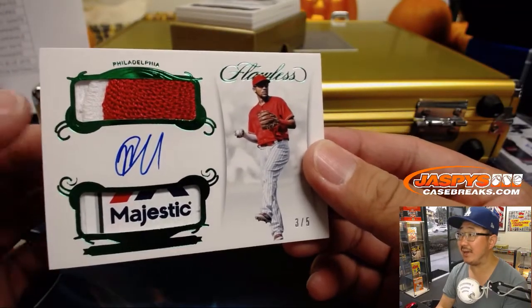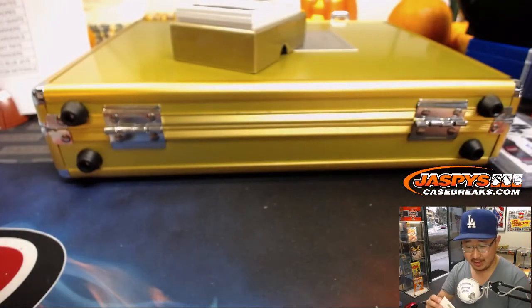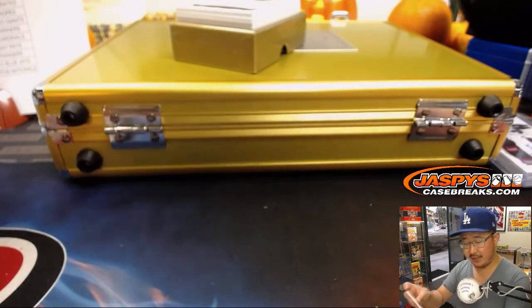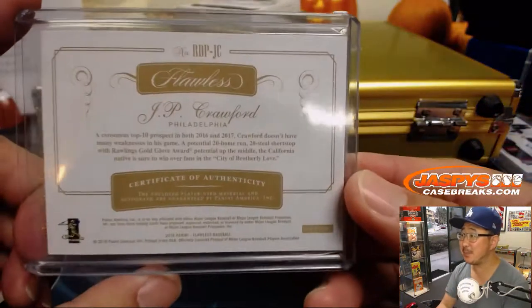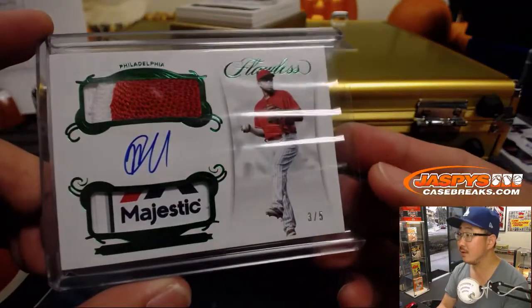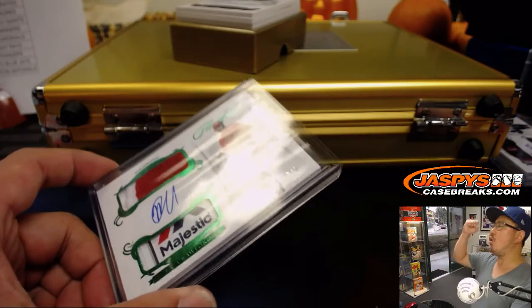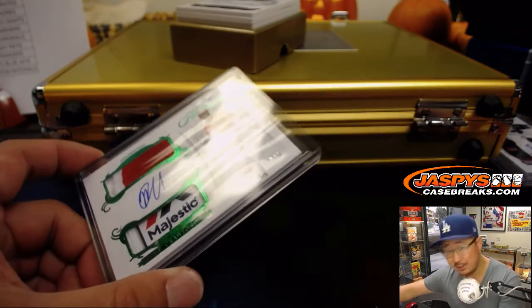Another train whistle! Dual relic and autograph, J.P. Crawford, three out of five. You've got the majestic tag, and that's part of the Phillies lettering there. That goes to Phillip and the Phillies. All aboard! Whoop whoop. Even the top loaders wanted to ring that bell — tipped over, rang it again.